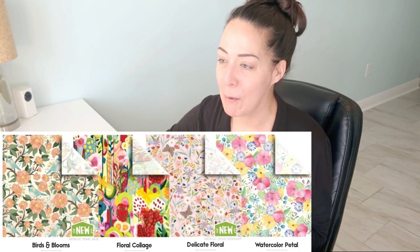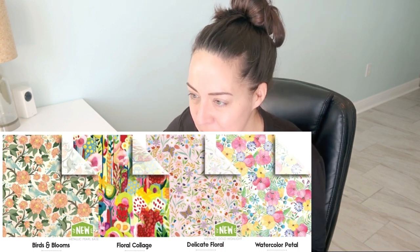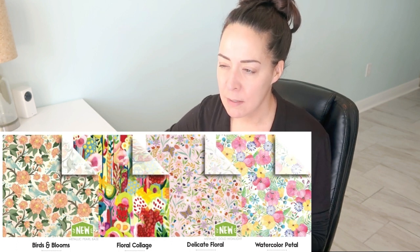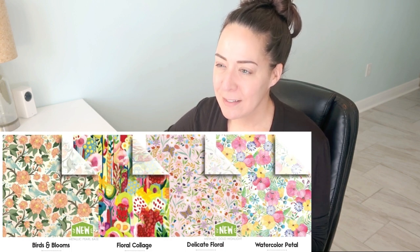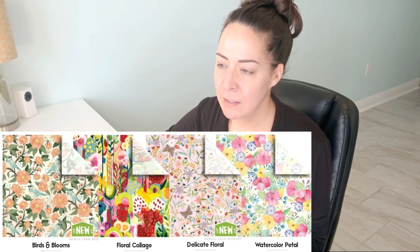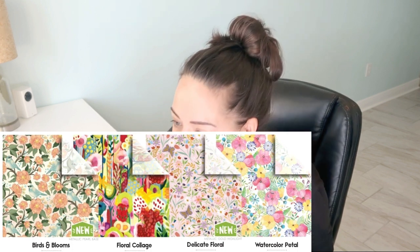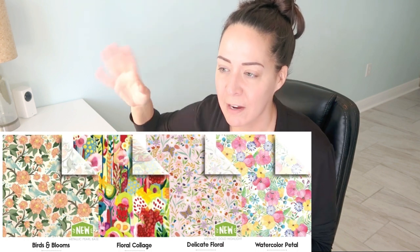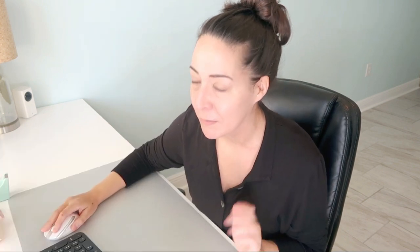Oh, I missed a whole row! Going back — Birds and Blooms: love it, so sweet. It has a pearl base so it gives a little shimmer. I love that one — it's got a pale salmon, almost peachy pink, very muted watercolor, very sweet. Little bluebird just hanging out having a great time. I wish there were little music notes coming out of his mouth, but they didn't add that — that's okay, we can get over it.